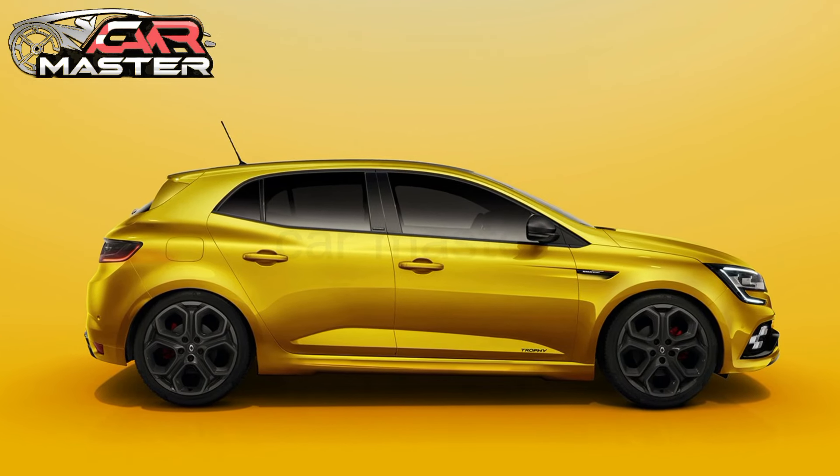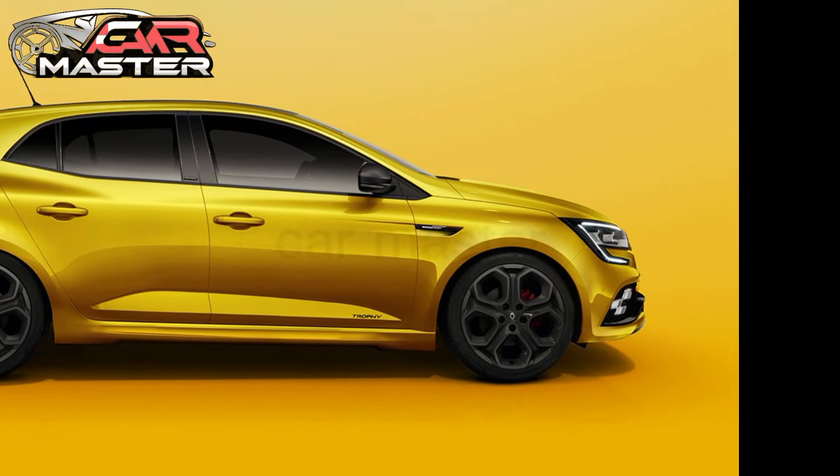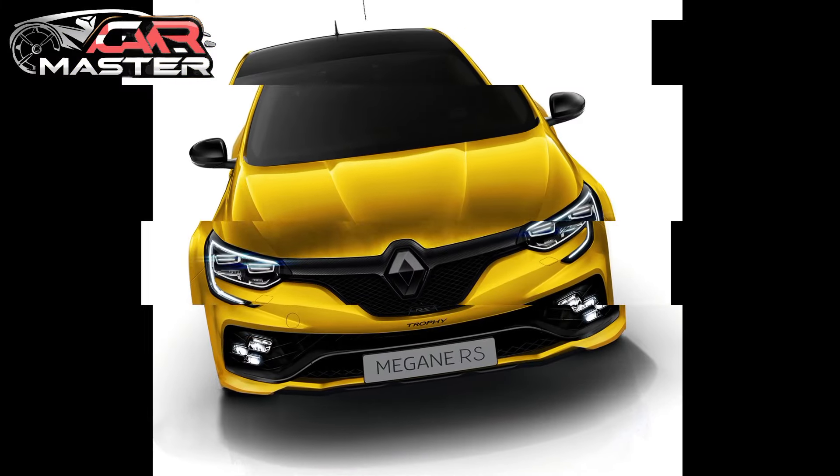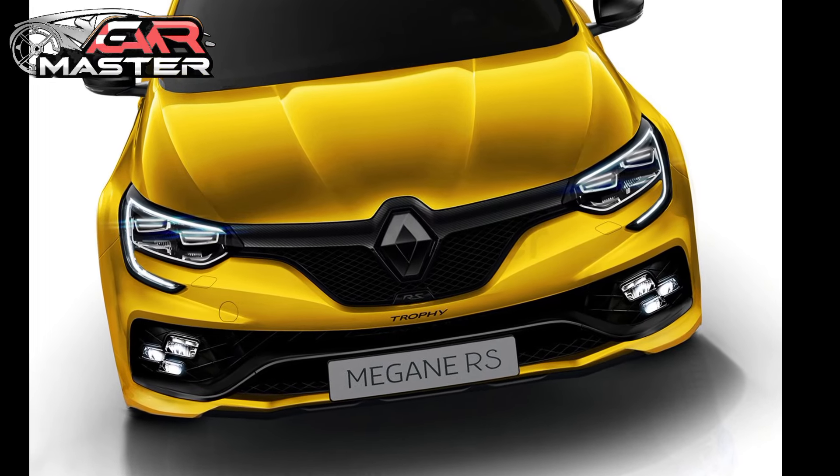Under the hood, the Megane RS is powered by a 1.8-liter turbocharged four-cylinder engine, now tuned to deliver an impressive 310 horsepower and 400 Nm of torque.